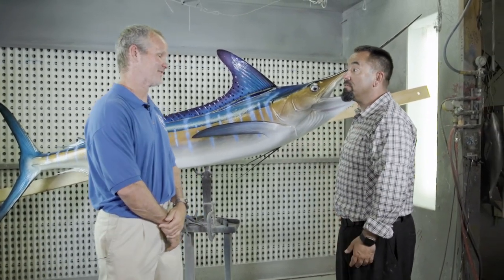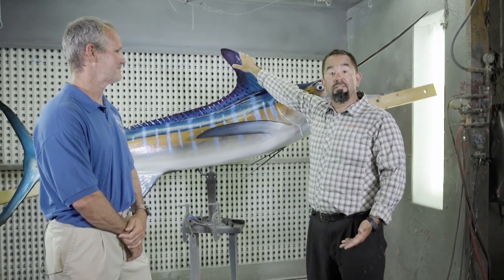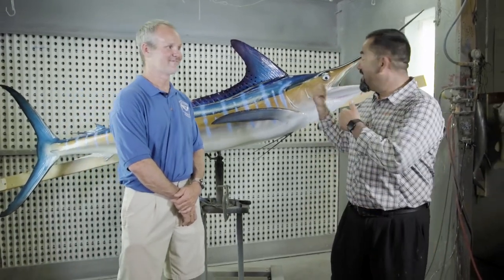There you have it guys — very simple: long high dorsal and long pectoral fins. If you're in the Pacific Ocean and that's what you see, you got yourself a striped marlin. Thanks for joining us here in the Fly Zone.